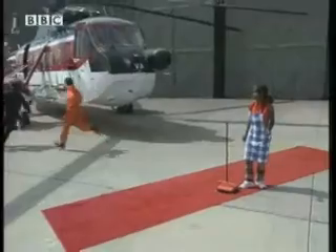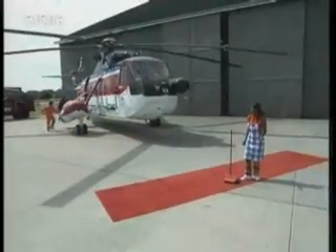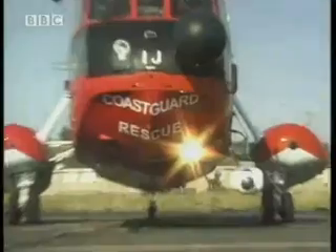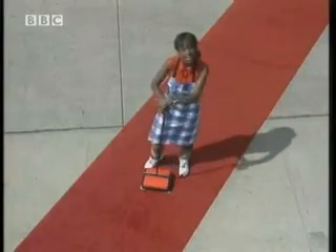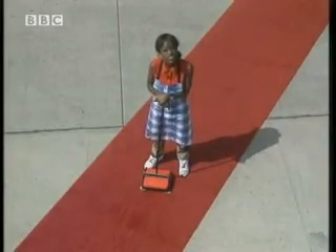These guys work for the Air-Sea Rescue. If I give them a hand cleaning their celebrity red carpet, they're going to help me out with an investigation.